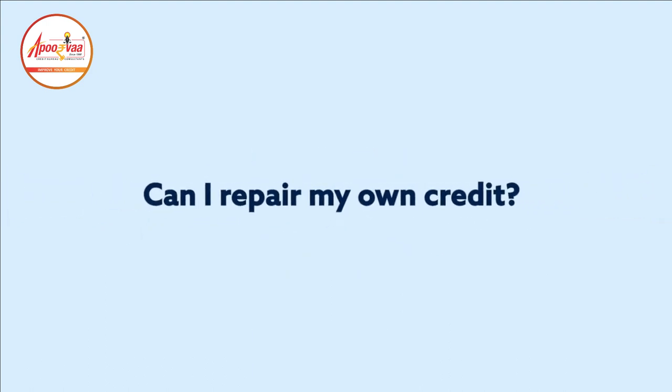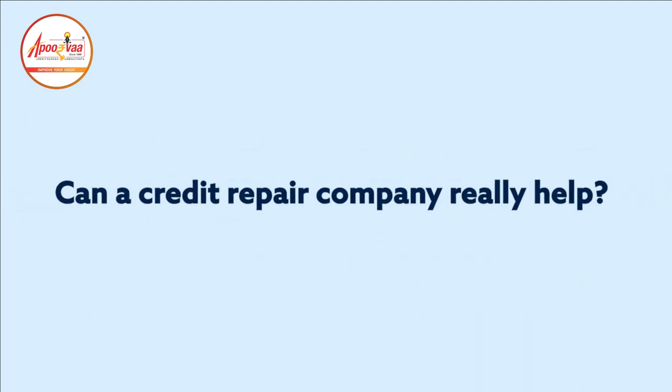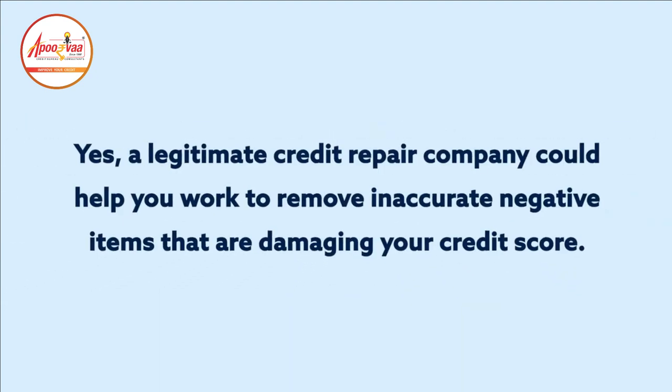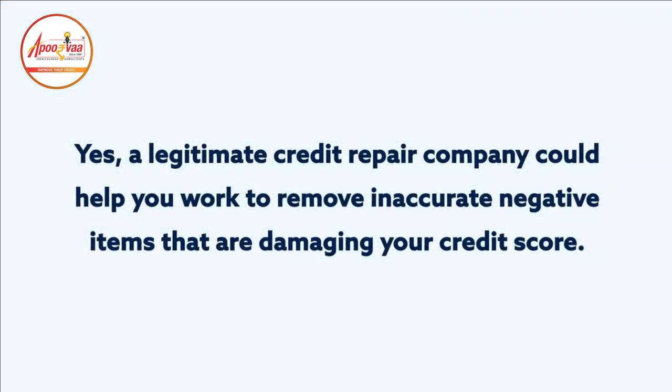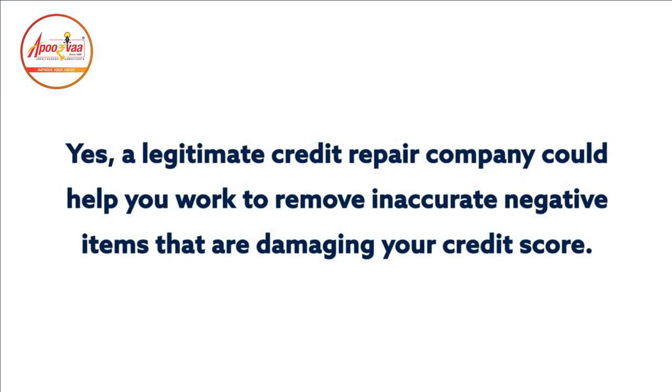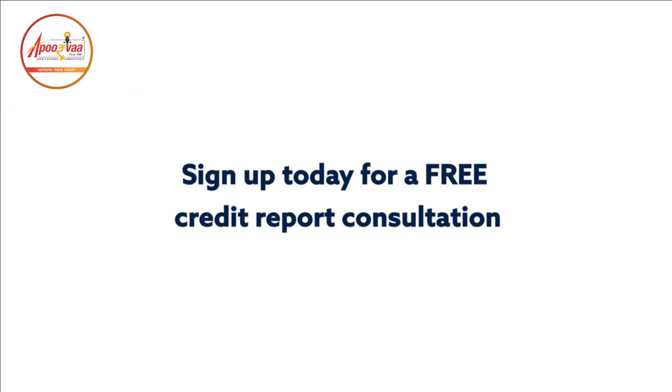Can I repair my own credit? Yes, you can repair your own credit, but make sure you've done your research so that you do it correctly. Can a credit repair company really help? Yes, a legitimate credit repair company could help you remove inaccurate negative items that are damaging your credit score. If you're interested in getting started, you can sign up today for a free credit report consultation to see where you stand.